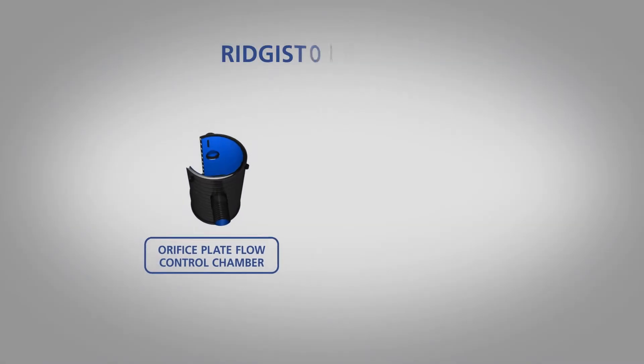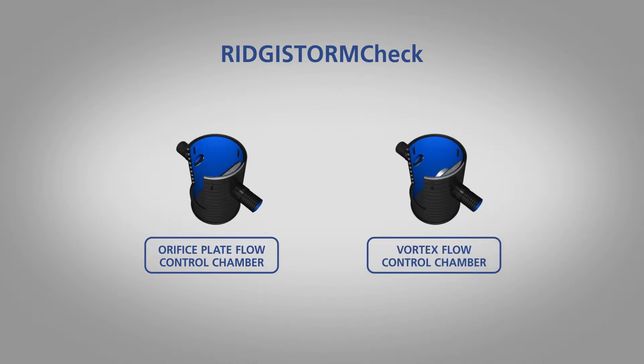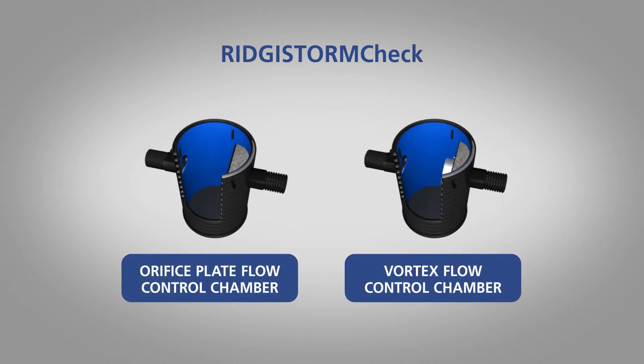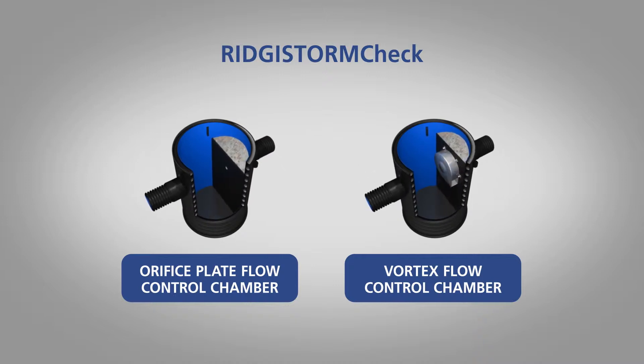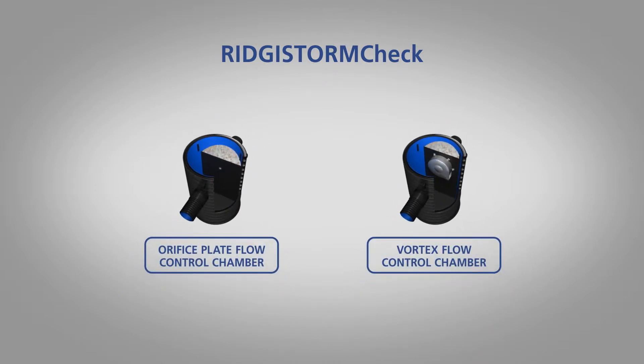Where flows within a drainage system are required to be limited or checked prior to discharge, Registorm Check is a range of orifice plate and vortex flow control chambers, available in sizes from 500mm to 3m in diameter. These can also be supplied with pre-installed structural headwalls to further decrease installation time on site.